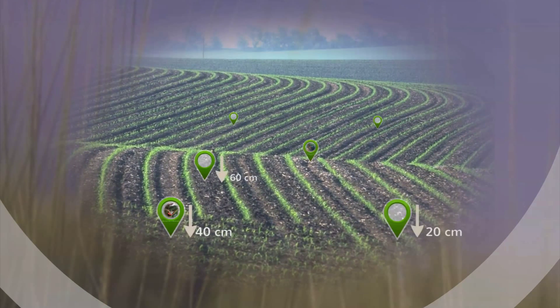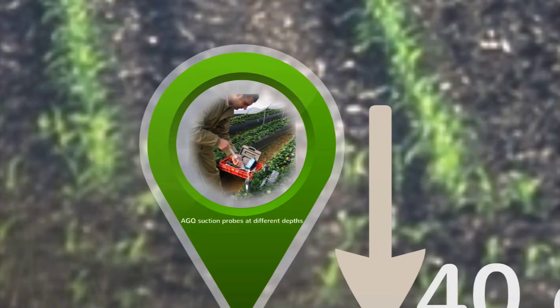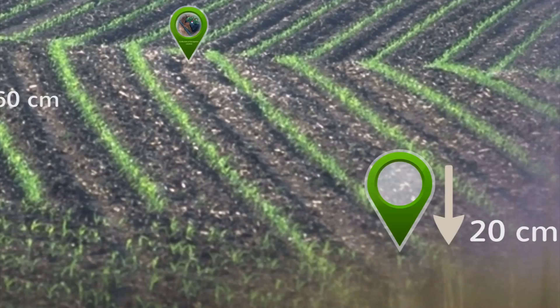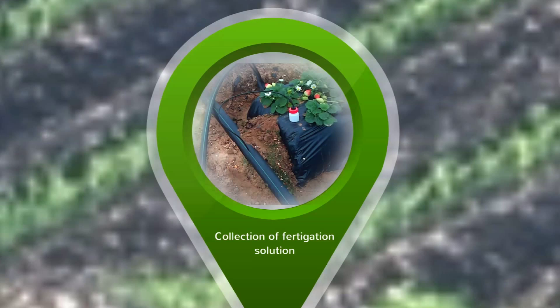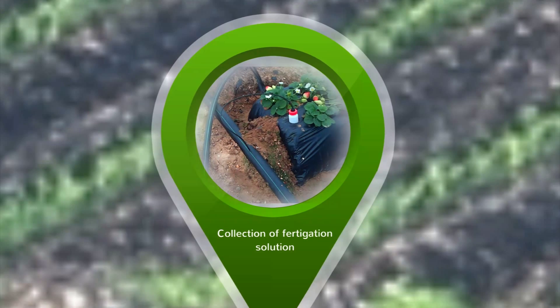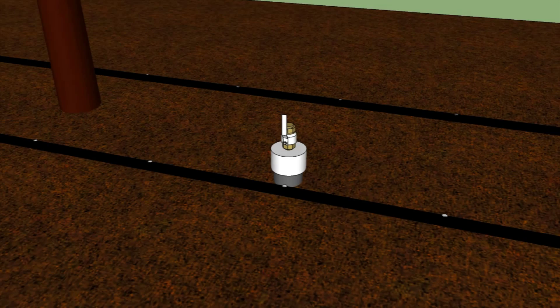Initially, soil and water source samples are drawn from the site to gain a better understanding of the overall conditions of the field and irrigation water. This is followed by the strategic installation of a series of suction probes at distinct soil depths that are responsible for collecting soil solution necessary for the entire process.